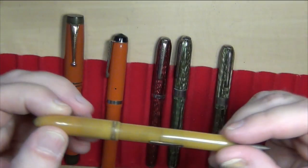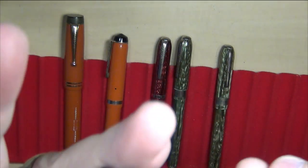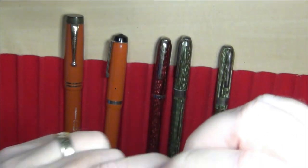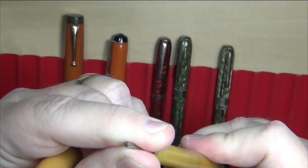And a fountain pen-pencil combo — just an old beat up pen that I picked up dirt cheap. You get the fountain pen nib on one side and a mechanical pencil that last I knew still propelled some lead.